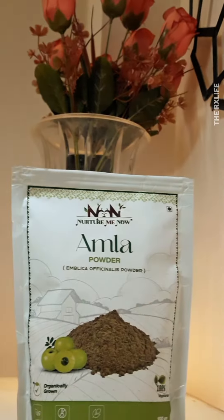Blend it into aloe vera gel to create a nourishing face mask that brings hydration and tightens the pores of your skin. So whether you're a man or a woman looking for a natural, effective solution for your hair and skin, Nurture Me Now's Amla and Hibiscus Powder are your go-to.